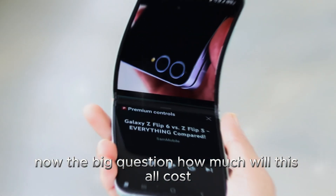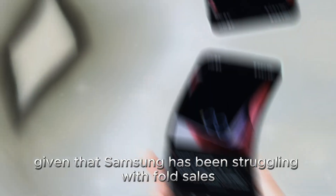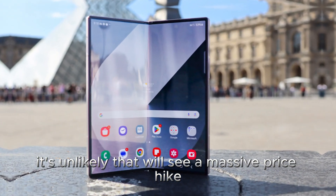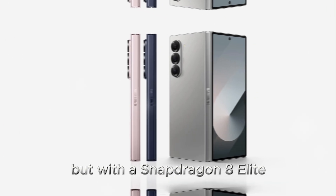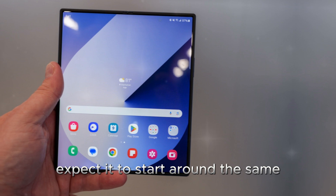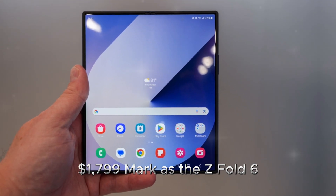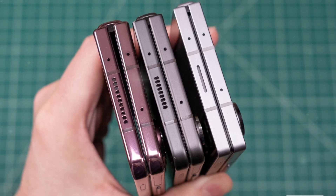Now, the big question: how much will this all cost? Given that Samsung has been struggling with Fold sales, it's unlikely that we'll see a massive price hike. But with the Snapdragon 8 Elite pushing up component costs, the Z Fold 7 could end up being more expensive. Expect it to start around the same $1,799 mark as the Z Fold 6, for now.